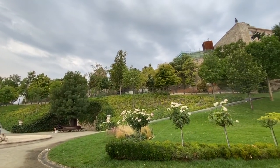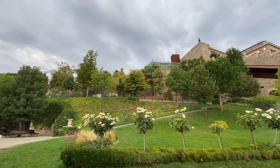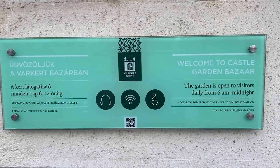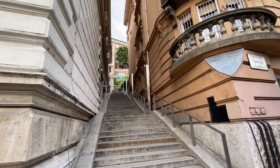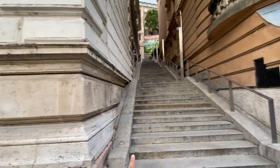I'll just spend a few minutes here because it's chill weather today — it's summertime but it looks like it might rain a little. Lovely view! If you're trying to use this gate, it will be open from 6 a.m. to midnight. You can also use the stairs — if you love hiking going up, this is another option. From Várkert Bazár just walk a little bit and you will see the steps.